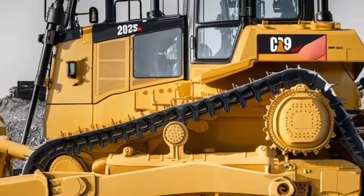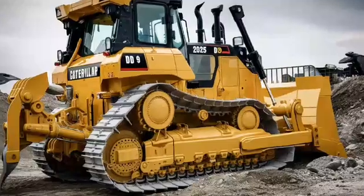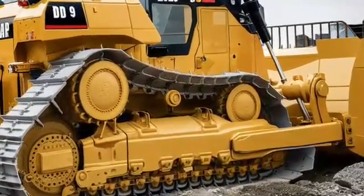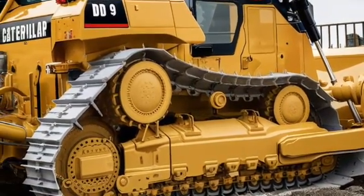That wraps up our look at the 2025 Caterpillar D9 Bulldozer. Let us know in the comments what you think of this updated model, and don't forget to like, subscribe, and hit the notification bell to stay up to date with all our videos. Thanks for watching, and we'll see you next time.